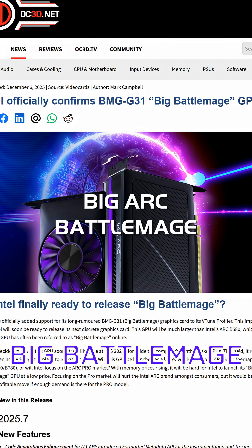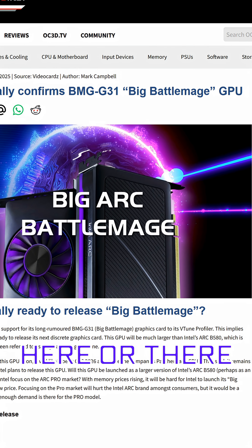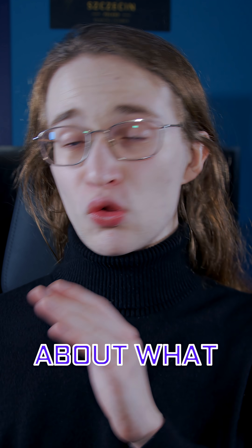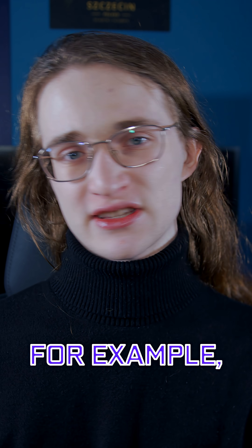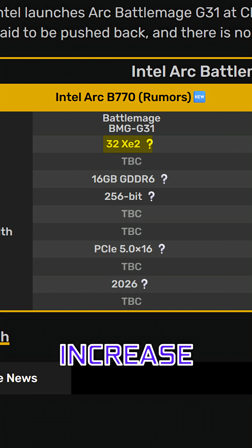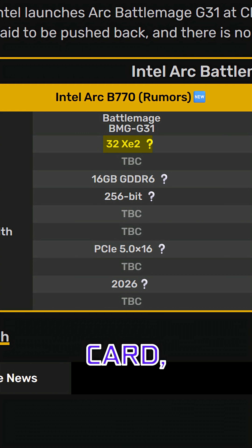This thing, which has also been known as Big Battle Mage or BMG G31, has appeared in leaks here or there for a while now, but we're finally getting some more concrete answers about what it's going to look like. For example, it will most likely have 32 XE cores, which will be a fairly hefty increase over the 20 in the current fastest Intel card, the B580.